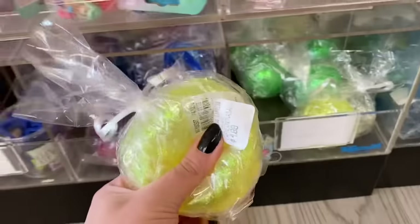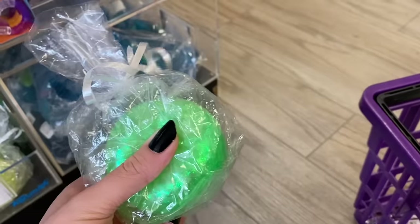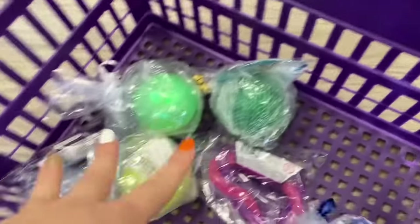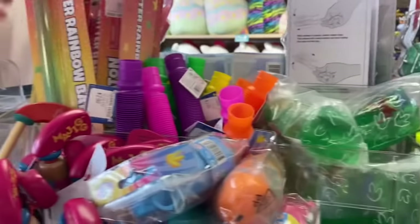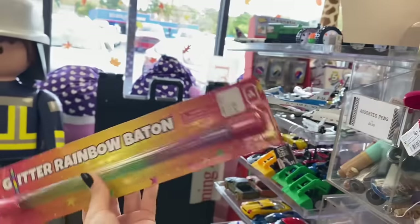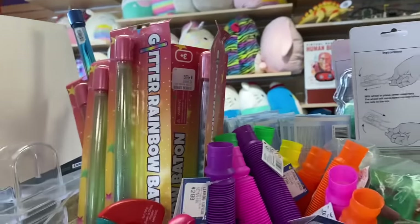Next to the monkey noodles are shimmer stress balls — there's a yellow one and a green one. They used to come in pink, blue, purple, and orange, but yellow and green are what's left. So thankful they still have some! This Learning Express has literally every single tangle you could imagine — metallic, palm tangles, therapy tangles. There's also a glitter rainbow baton, which is gorgeous and says 'glitter' right on it, but you can't really fidget with it so I'm leaving it.